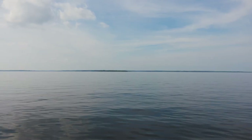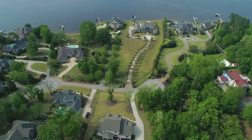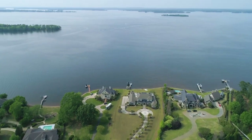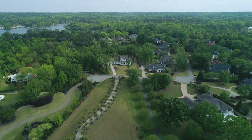This dock would be a prime spot for 4th of July fireworks — we can always see them from Spence's Island. This is the perfect home for entertaining. You've got Lake Murray, a pool in your backyard, and you're in a gated community with Lexington's award-winning schools.